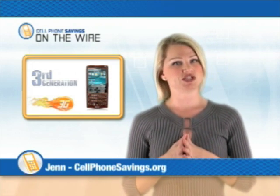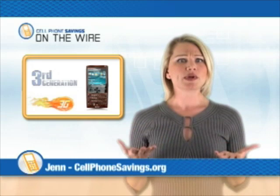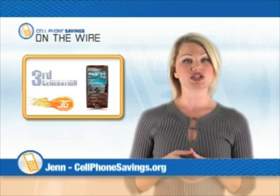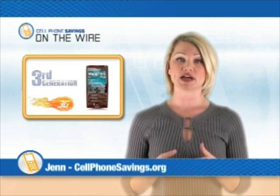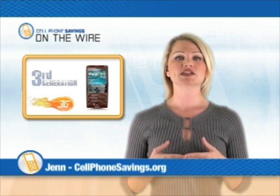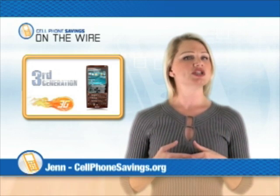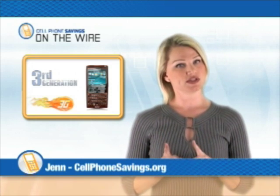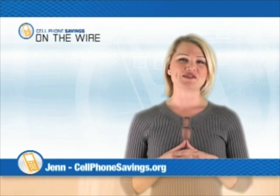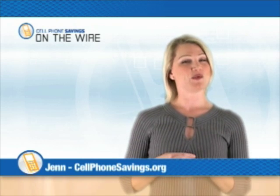With all that 3G can do, you may be wondering, how do I get my hands on a 3G phone? It's easy. AT&T and other phone companies offer 3G access to their customers in major metro areas, and according to its website, AT&T is working on expanding its 3G network right now. 3G does not work with all phones, however, so make sure that your next phone is compatible with 3G. For Cell Phone Savings, I'm Jen, and this has been On The Wire.